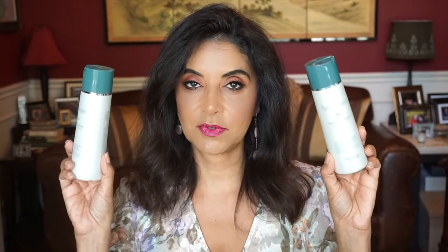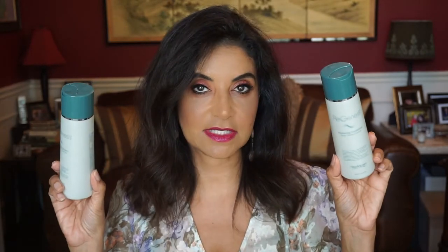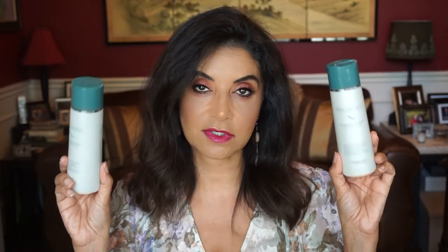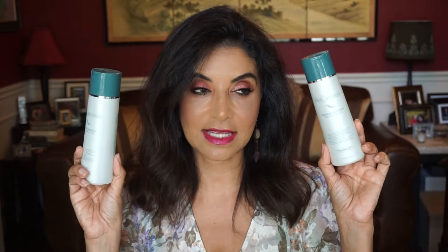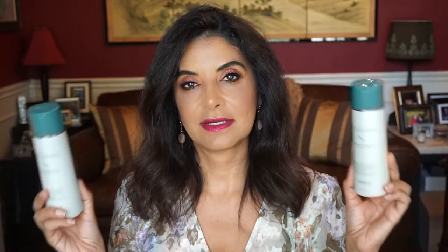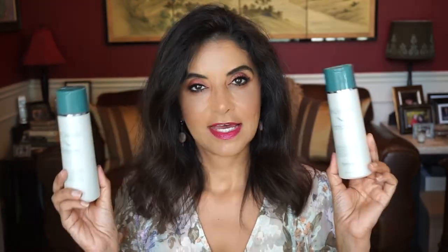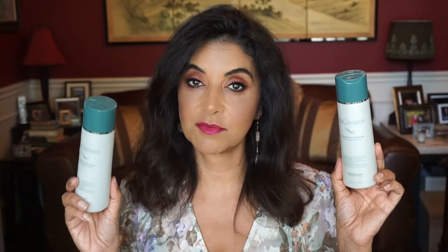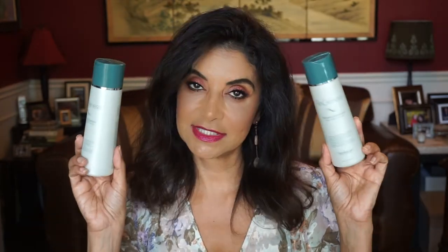I finished another Regenesis Thickening Shampoo and Conditioner. I have backups of this, and I'll buy it on sale from either Lovely Skin or Dermstore. I do feel that this has really thickened my hair — not to a point where it was before, but I just love how this feels on my hair. I've been trying other shampoos and conditioners, but this is my go-to.